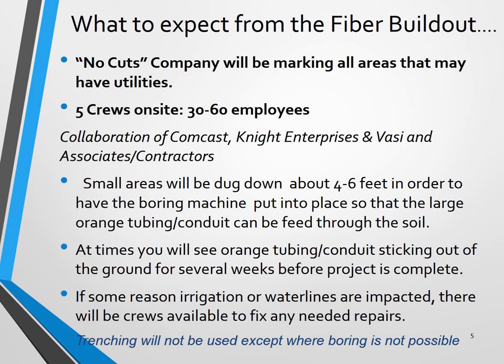The first portion will be no-cuts coming on January 4th — a company will be marking all the areas that may have utilities. You'll see a lot of white markings throughout the community. Then on January 15th, there will be five crews on site, 30 to 60 employees, a collaboration of Comcast and Knight Enterprises, an independent contractor that will be supporting some of the fiber efforts.